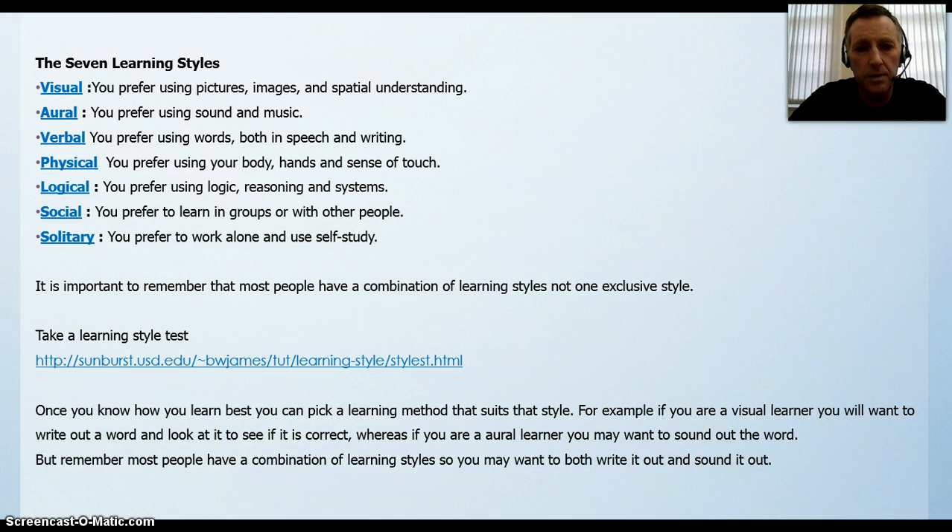It is important to remember that most people have a combination of learning styles, not one exclusive style. If you download this PowerPoint presentation, you can click on the link there under 'take a learning style test.' This will bring you to a page where you answer a number of questions and that will give you an overview of your learning style. Once you know how you learn best, you can pick a learning method that suits that style.